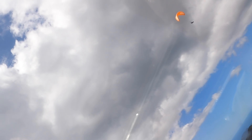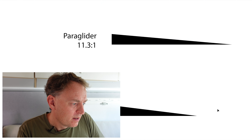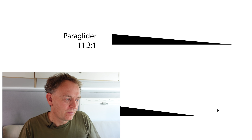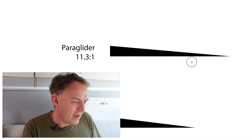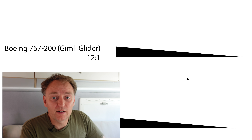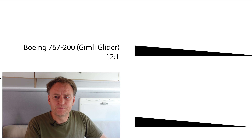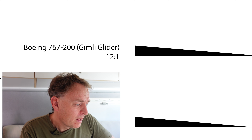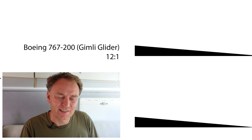Paraglider — now we're starting to get into glider territory. 11.3 to 1 is a good paraglider. That actually gives you the ability to go from one place to another, though you still need a decent amount of height. You can get from one thermal to another. Next up, the Boeing 767-200 — the Gimli Glider — estimated to glide about 12 to 1. Both engines failed and it had to glide to a little airfield. It had the advantage of starting at 40,000 feet, giving it 146 kilometres of glide range. Although the glide ratio on an airliner isn't that great, you're normally starting from a high altitude, so you can still get a decent distance — 100 kilometres in any direction.